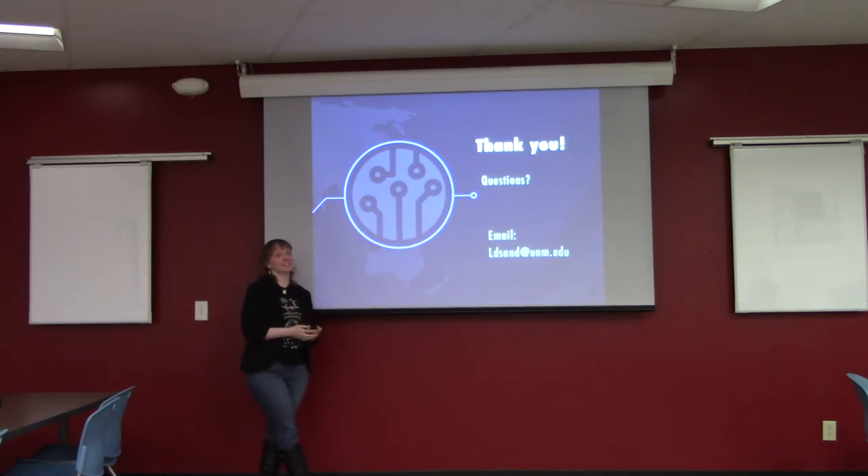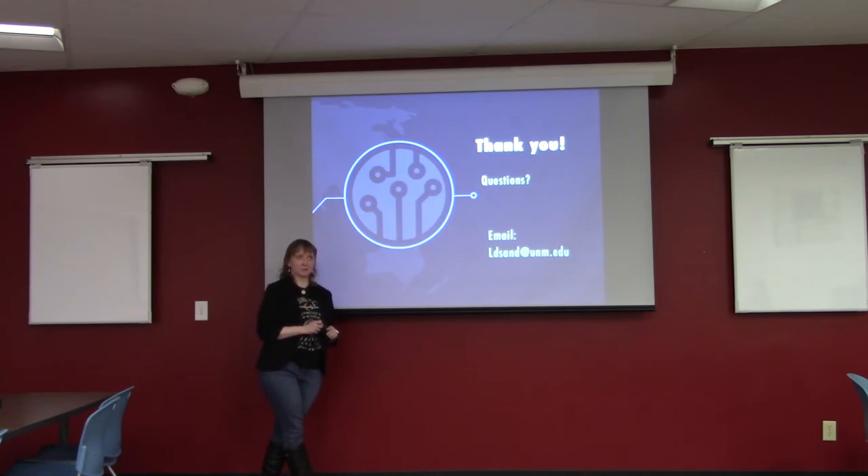Q: Would the data be different if participants weren't heritage language learners? A: I think there might be some similarities, especially regarding flow, because a lot of it was that VR was a novel experience. The differences might come more from whether they have prior experience with games and virtual reality. I'd be really interested to see what second language learners did with this, but especially on the cultural elements, depending on their proficiency level, there might be some pretty striking differences.